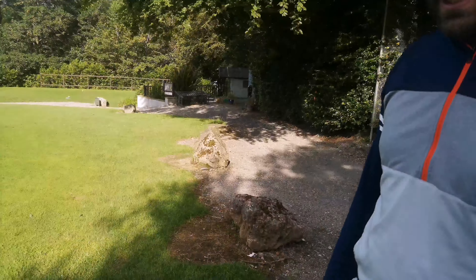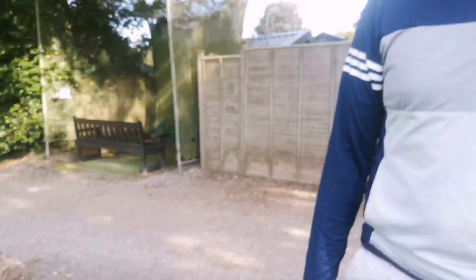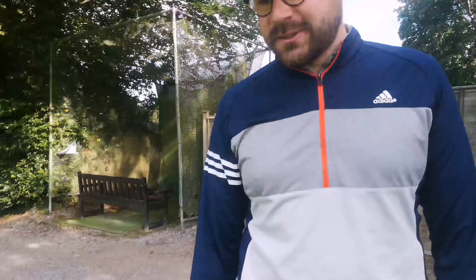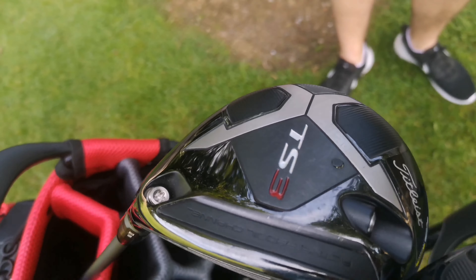Right, so we're here with Sean. We're going to go through his bag and see what he's packing - it looks like he's packing some heat here. Top of the bag: TS3, 1.5 degrees, stiff shaft - it just goes like a rocket when you get it straight. Same with the three wood - beautiful, matching shafts. They're lovely clubs.